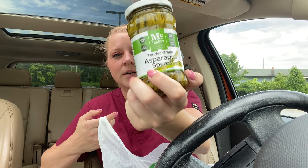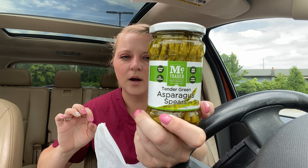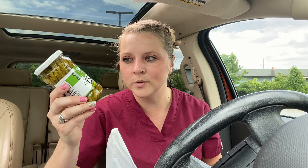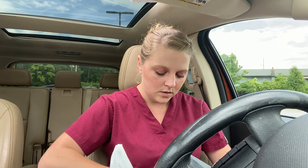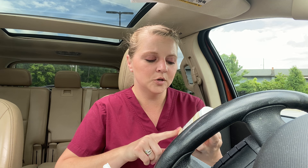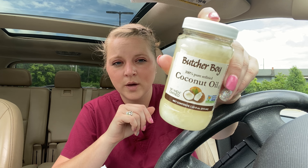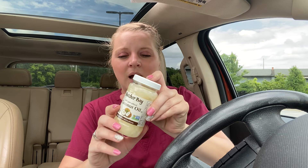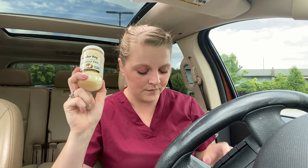I got some asparagus too. If y'all haven't tried these, they're really good. The only thing is I like my asparagus not fully done, but this is like a quick fix — if you want a quick meal, just pop them in the microwave. Perfect for that, so try these if you see them. I also got some of this Butcher Boy coconut oil. This stuff is good for a lot of things — cooking, putting in your coffee — just a lot of things.